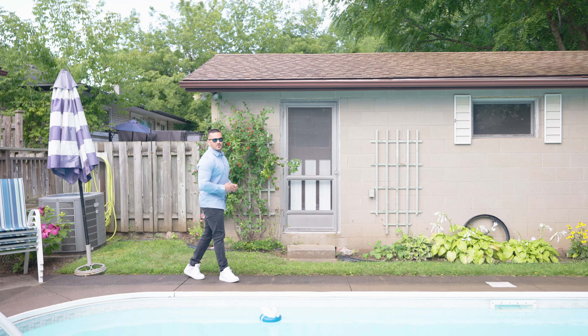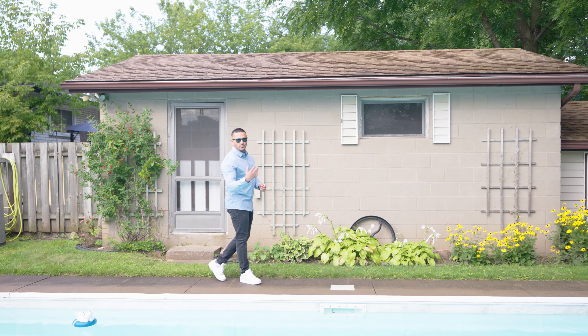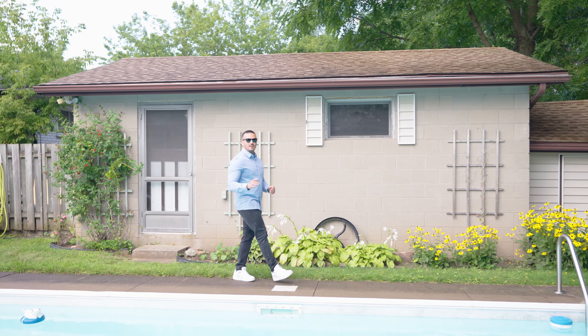Imagine walking out of your kitchen and the first thing you see is this beautiful in-ground pool. Fully fenced-in backyard, beautiful large trees give it a ton of privacy and shade.